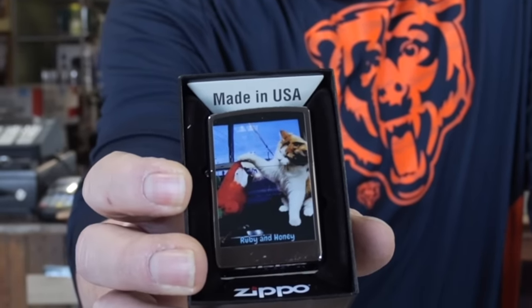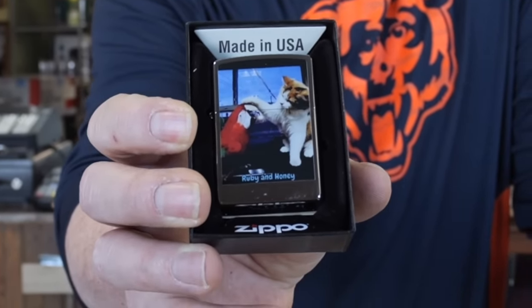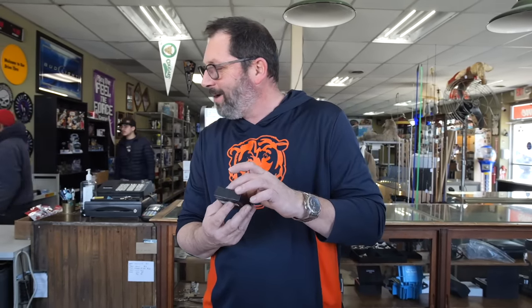A Zippo lighter - and it's not a return. Oh, that's so freaking cool! I didn't realize it was custom. How did he do that? That's custom made - that's Ruby and Honey on this Zippo. This is so freaking cool. It's brand new, so you go on the Zippo site and you can make it custom like that. Too bad I quit smoking, but this is going in my case. Otherwise I would carry this in my pocket. John, thank you very much. All right, let's get into today's video.